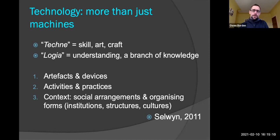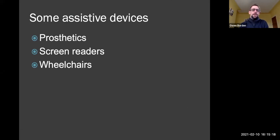We'll move along now to think more specifically about how technology relates to disability. Here are some very common assistive devices associated with disability. If I asked you to name what kind of assistive technologies you know about, I bet you would come up with things like prosthetics, screen readers, and wheelchairs — though obviously there are hundreds we could name. I'm keeping it to just these three.